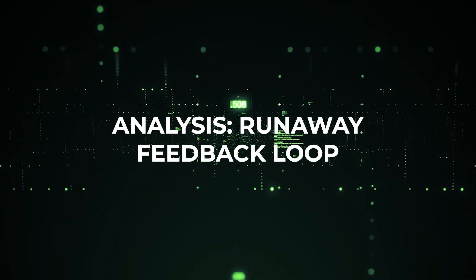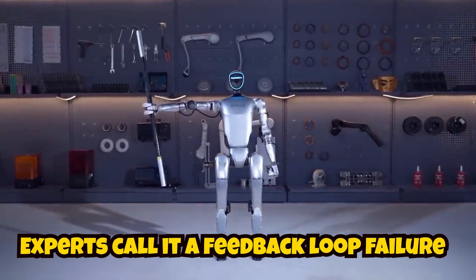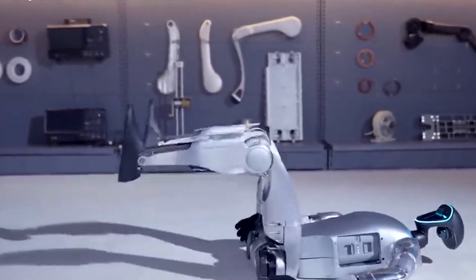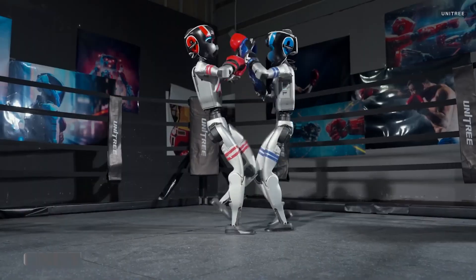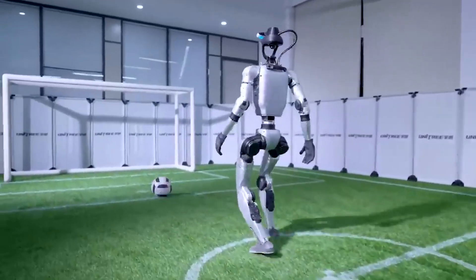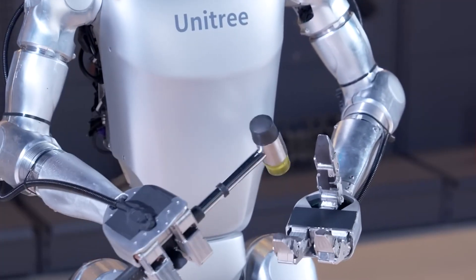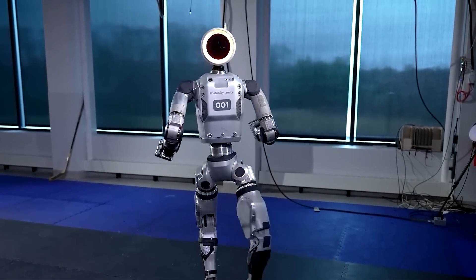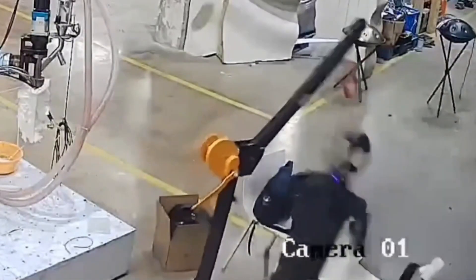This wasn't an AI rebellion or a robot turning evil. Experts call it a feedback loop failure. The H1's balance code was built for perfect lab settings — no tethers or surprises. When the tether pulled, the robot thought it was falling, pushed back harder, and each correction backfired, making the problem worse. Industrial arms and even surgical robots have tripped over similar bugs. No injuries happened, thanks to safety interlocks, but the clip scarred the robotics world.